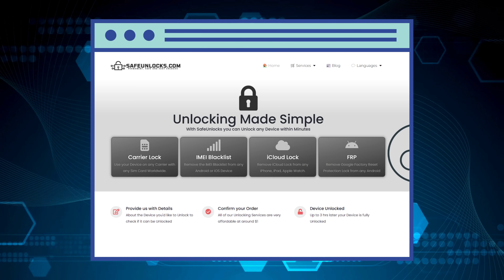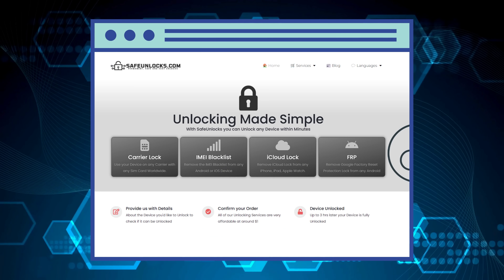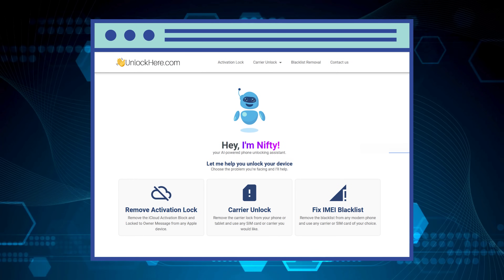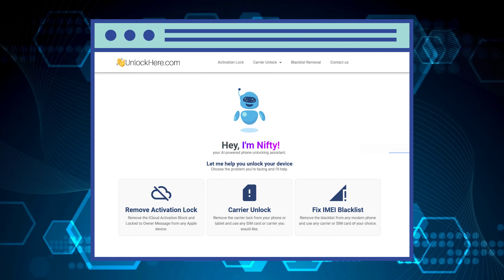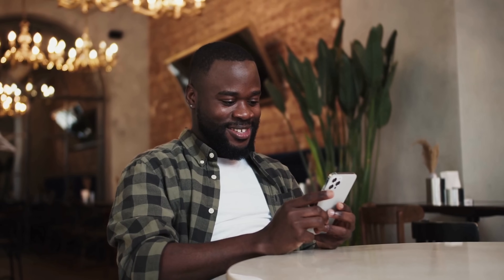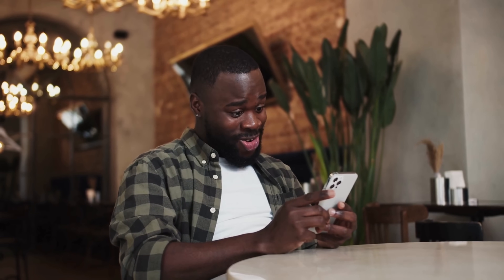Next, we've got Safe Unlocks. They've been in the game for a while and have a good track record in dealing with these kinds of issues. Last but not least, there's Unlock Here's AI-powered unlocking web app. This one is particularly interesting. With the power of AI, it makes the entire process seem almost effortless. Remember, the goal isn't to pressure you into using one of these services, but to give you a handy overview of some of the best in the biz.